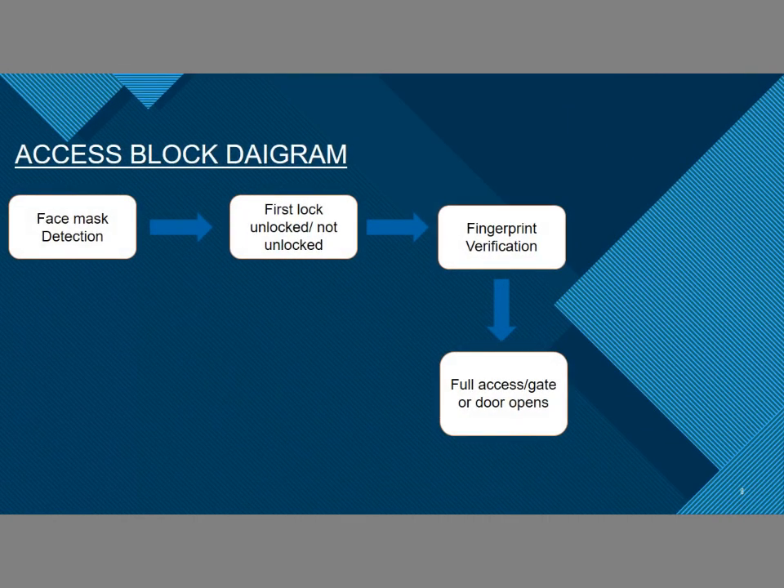This is the block diagram of our project. First, the face mask detection part is done, then the servo motor rotates and opens the first lock. Then the fingerprint part is done. When the fingerprint is detected, it accesses the second lock and we get full access to any door or premises.